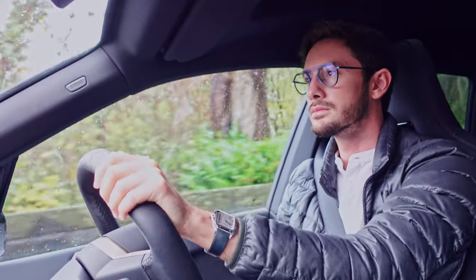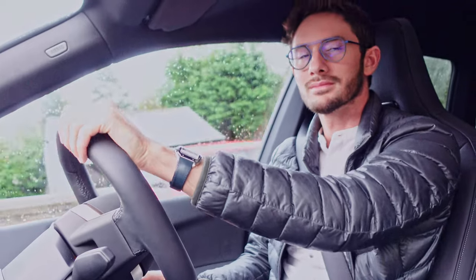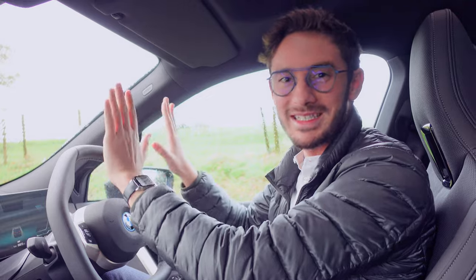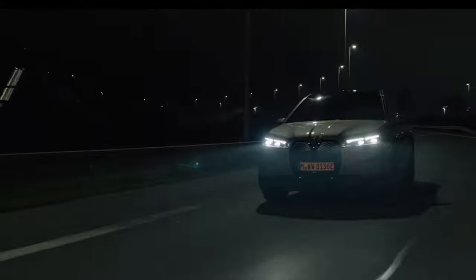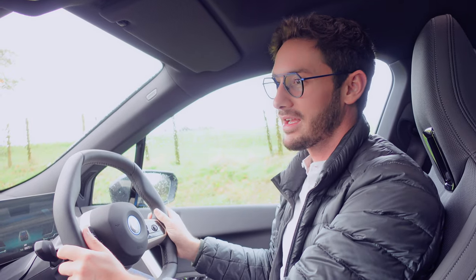I always like to relate eyewear to everyday life because at the end of the day it's about how these glasses get you through your day. And driving is a big part of our day. I was really surprised by the amount of tech that's actually in the brand new iX, and it got me thinking about the tech that is actually in my drive-safe glasses. There is a surprising amount that they do have in common, so in this video I'm going to be covering five ways that they are similar.